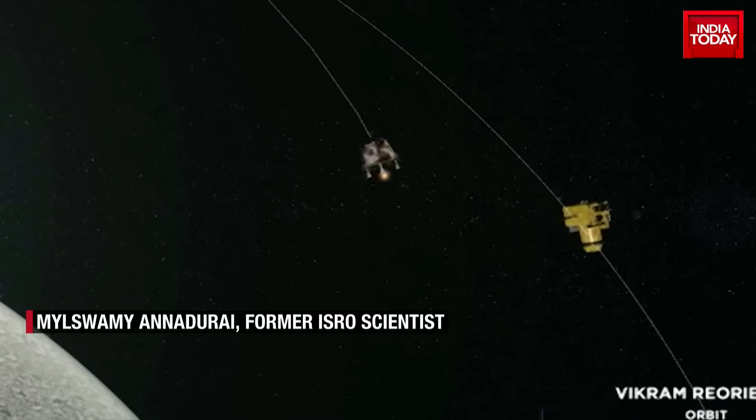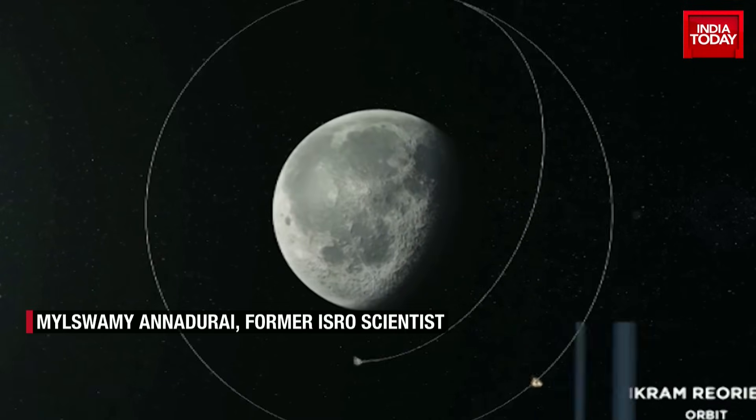In the lunar orbit, from the elliptical orbit, it has now been brought to a near-circular orbit close to the moon — around 153 by 163 km. The important and final thing is softly and securely landing on the moon.